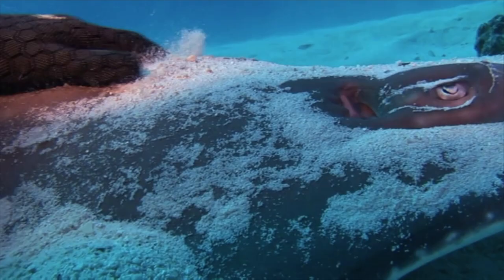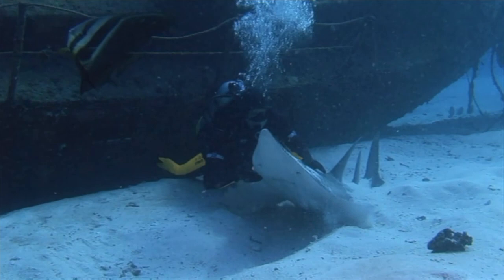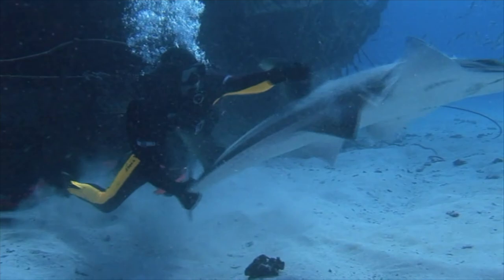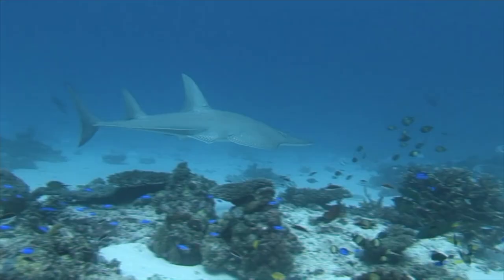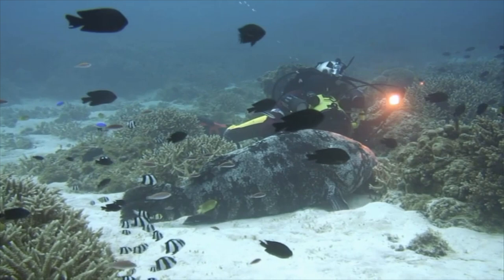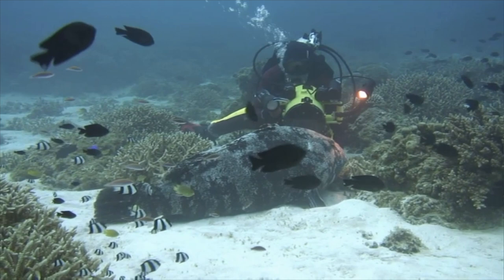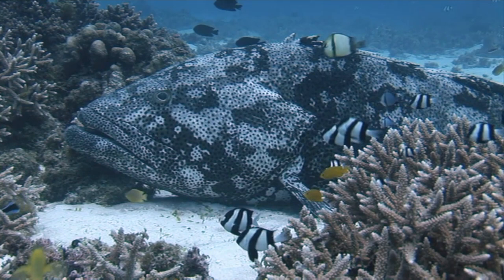He puts up with my gentle stroking, then departs into the blue. By using pigment cells in their skin, a giant groper camouflages itself. One this size can ambush and swallow a small shark in a single gulp.